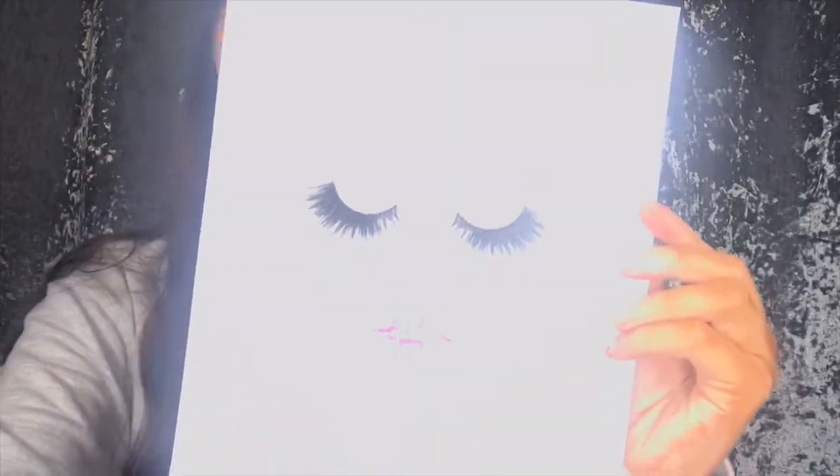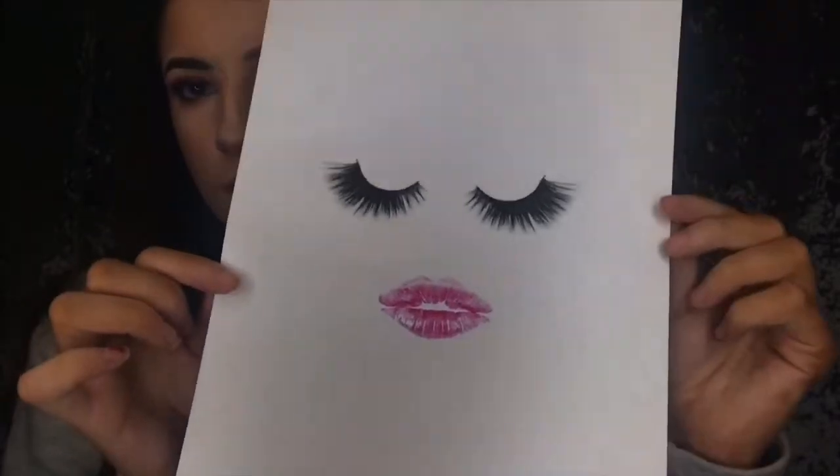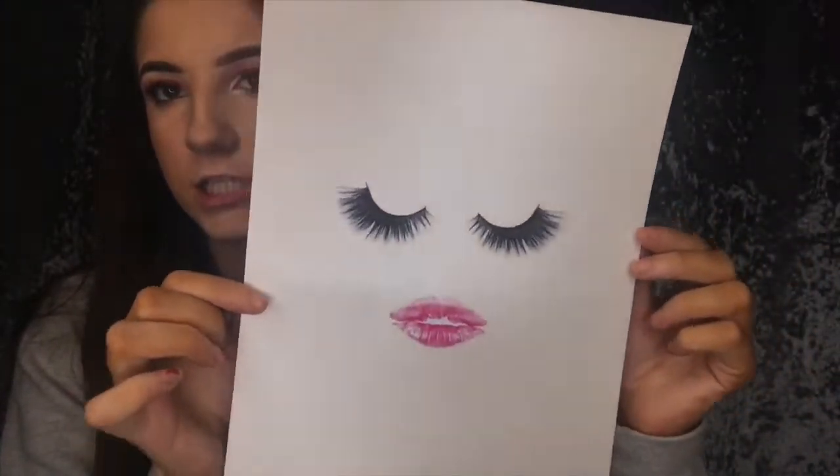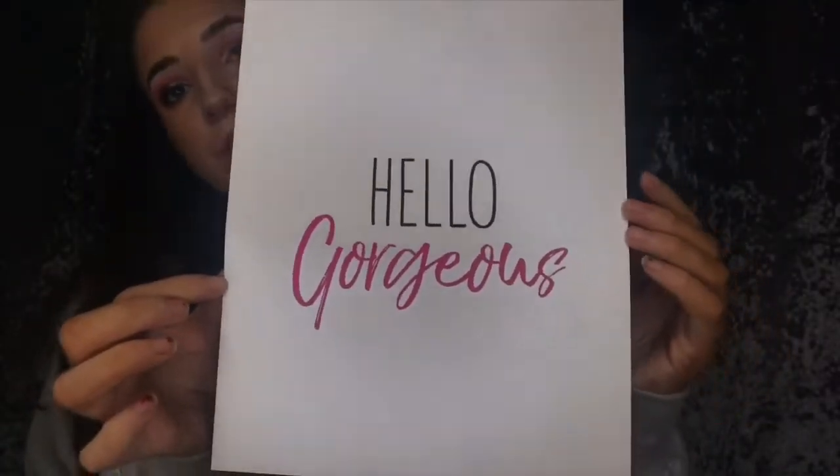I also got some candles — I don't know whether I'm going to put these in my makeup room or not, but I thought they might make it look a bit more cosy and cute. And I also got my prints that came in. I don't have frames for them yet but I'll just show you — the first one has shimmery paper, it's really nice, and the second one just says 'Hello Gorgeous'.